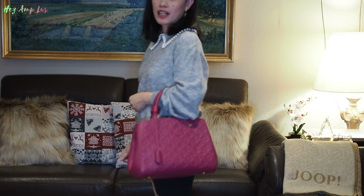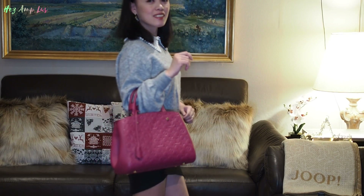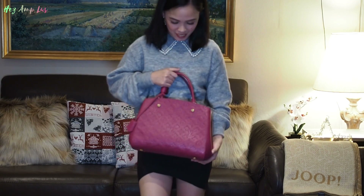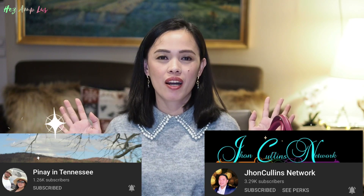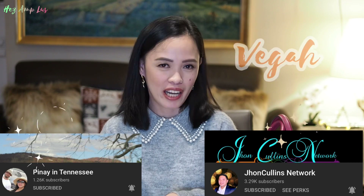And this is how it looks! Before I end this video, I just want to give a mega shout-out to my YouTube family members — my Emerald member Pinay in Tennessee and my Ruby member John Collins Network. Thank you so much for your undying support, I love you both!